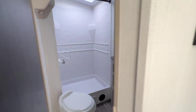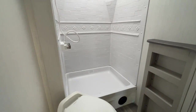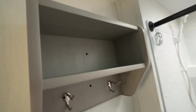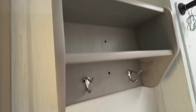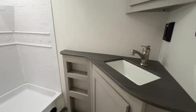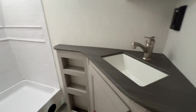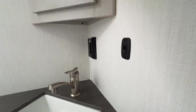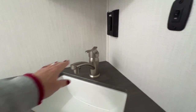Next is our bathroom — roomy shower with a skylight. A little double shelf there with some hooks. I like the little extra wrap-around on the bathroom countertop with some shelves and a storage area here. Then you've got your medicine cabinet. I love the finish on the faucet.